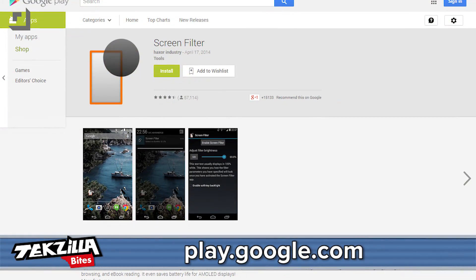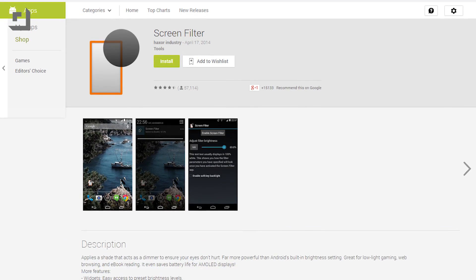Fortunately there's an app for that — 13 apps at least that I've found in the Android store. Let's take a look at some of the most popular. First up, Hexer Industries Screen Filter, my personal favorite and probably the most popular app for dimming your screen on Android.